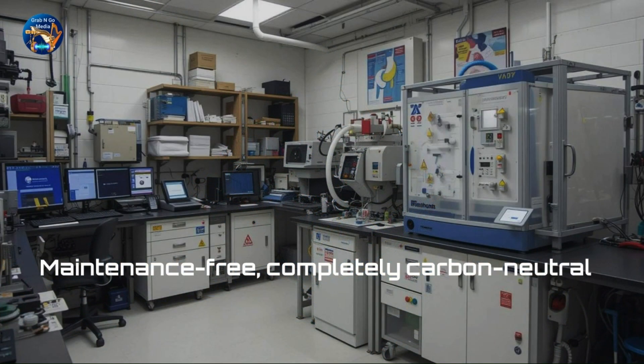The battery was built using cutting-edge technology on a plasma deposition rig in the UK. With no moving parts, it's maintenance-free, completely carbon-neutral, and could change the way we think about energy forever.